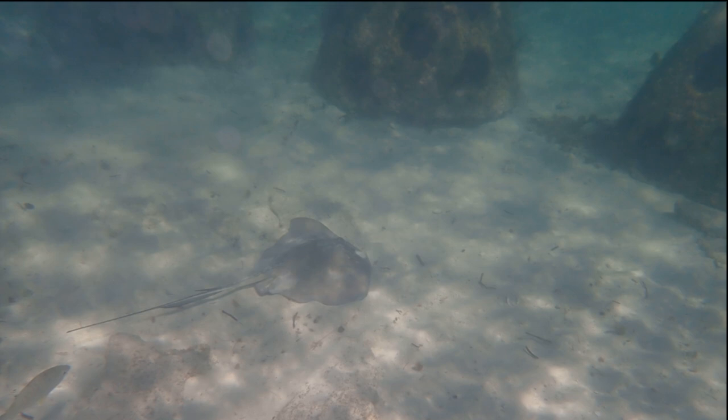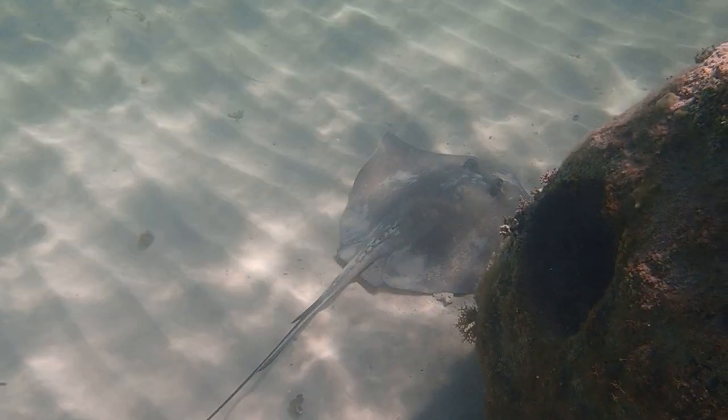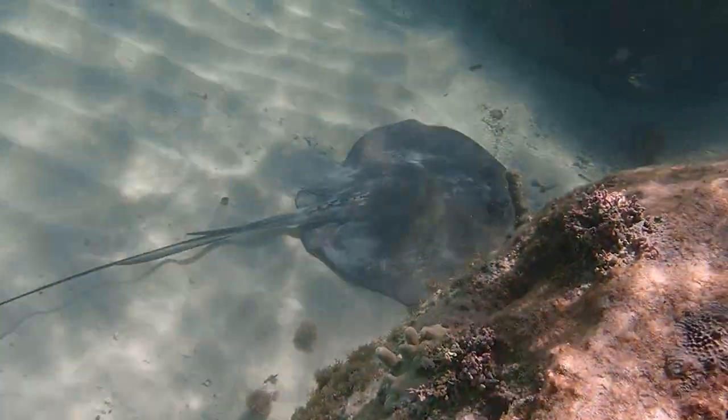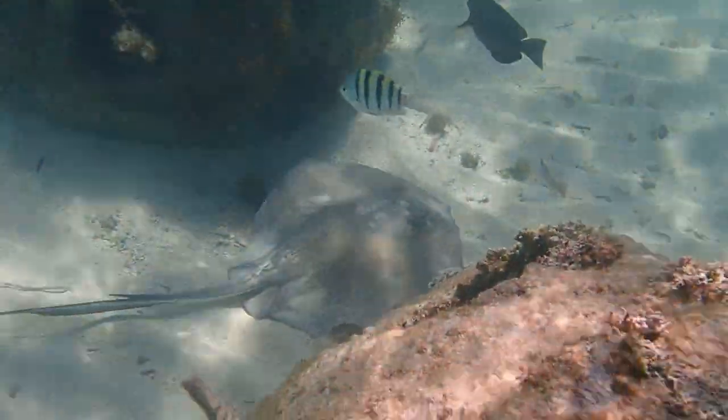This young southern stingray sifts along the sandy bottom, feeding on small shellfish, worms, shrimp, crab, and even small fish.